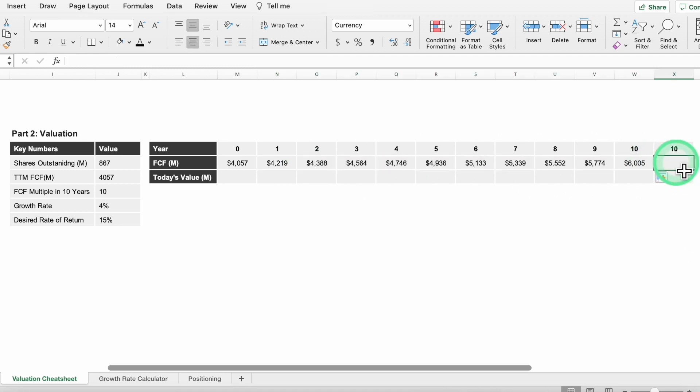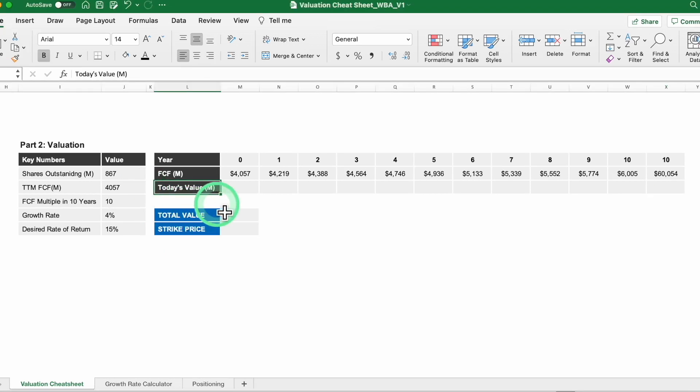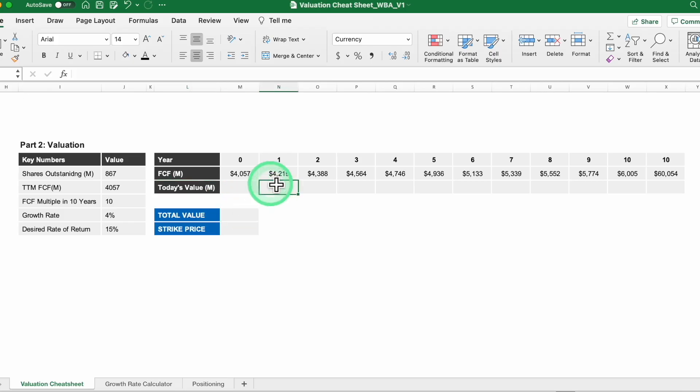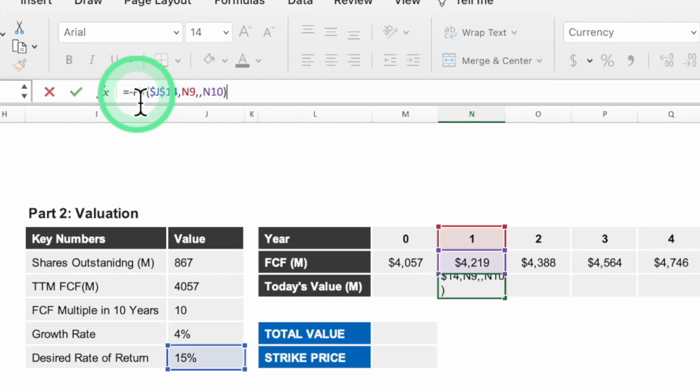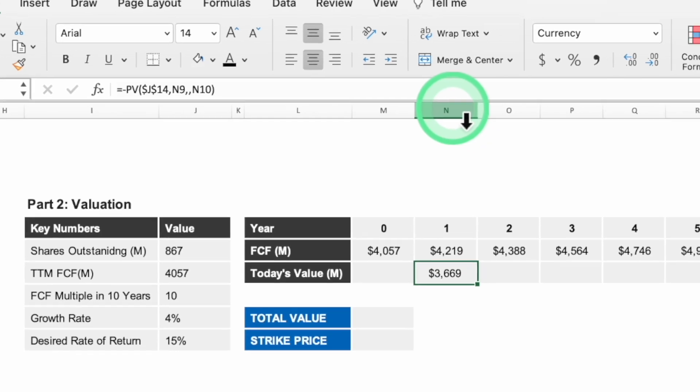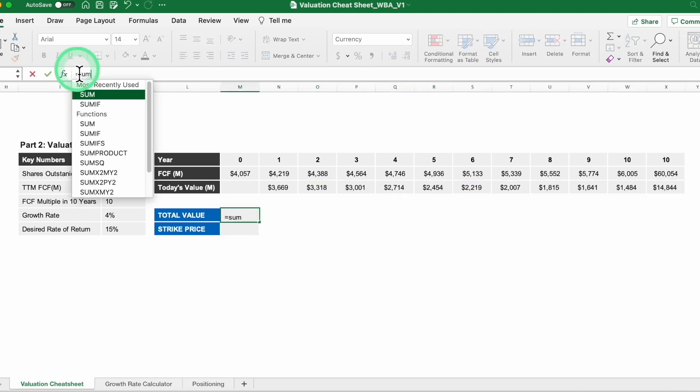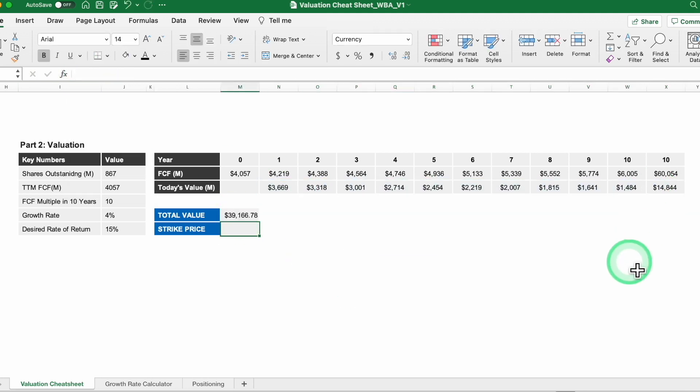The second year-10 column represents the year we assume we will sell the business. We take the year 10 FCF value and multiply it by the free cash flow multiple of 10, giving us 60,050. Then we work on the bottom row using the present value formula, embedding it into our spreadsheet, and drag it across to populate figures through year 10. We sum up all those cells and arrive at a total of $39,166 million.